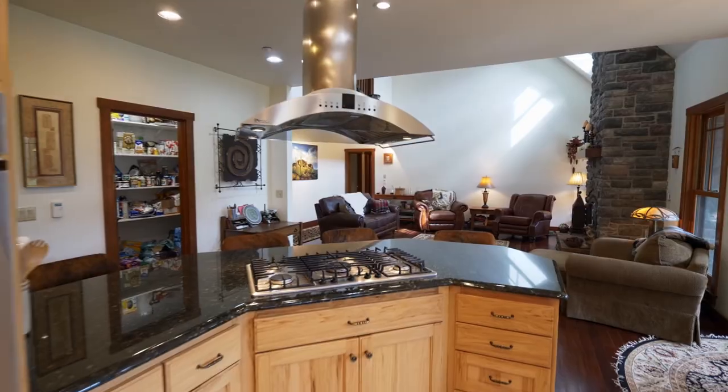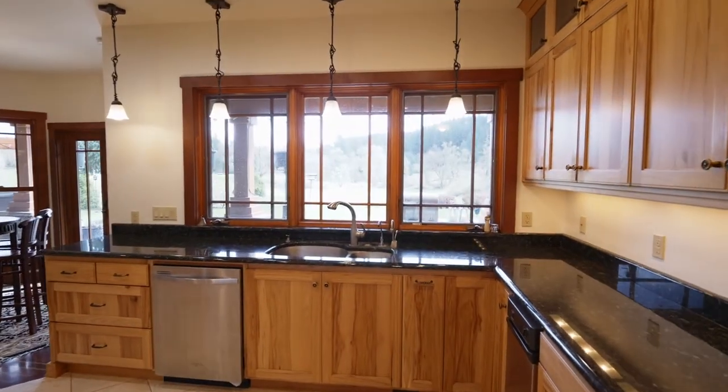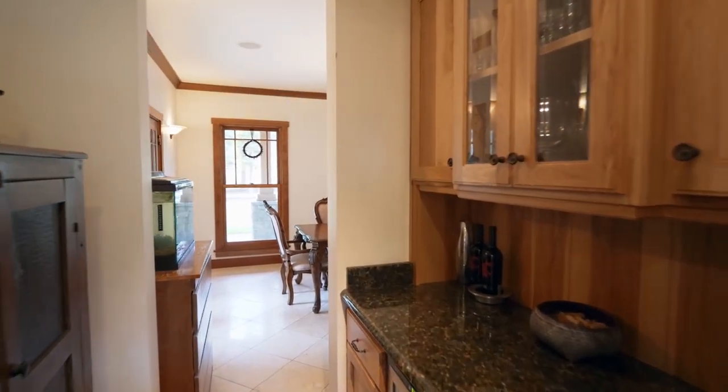The gourmet kitchen is equipped with stainless steel gas appliances and granite countertops. Plus, you'll find a butler's pantry and a built-in wine fridge.